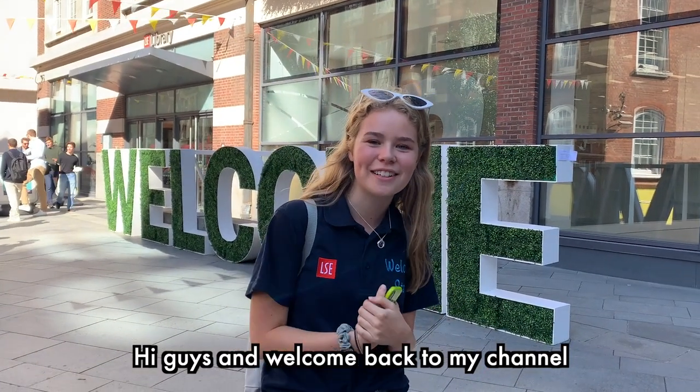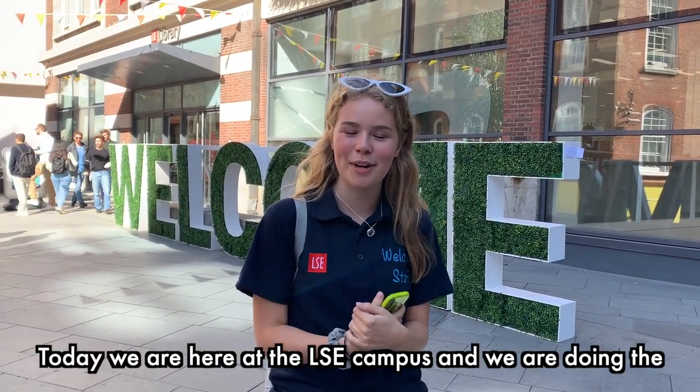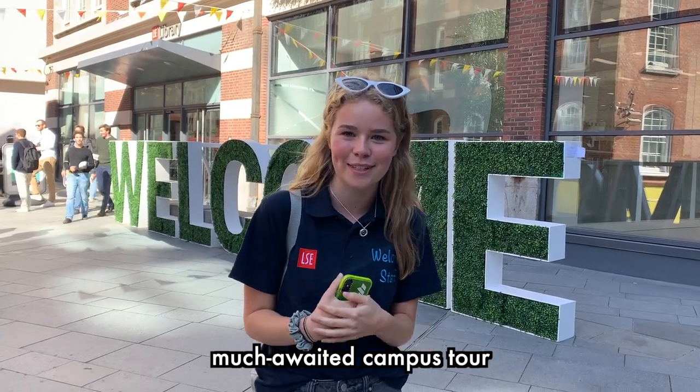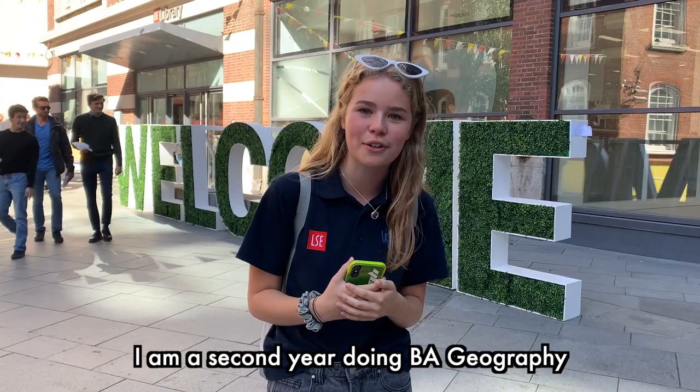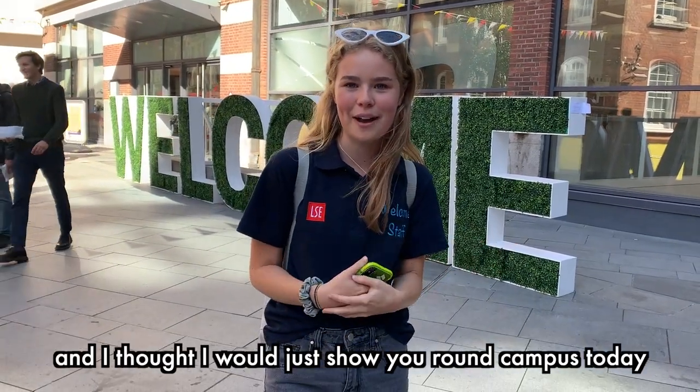Hi guys and welcome back to my channel. Today we are here at the LSE campus and we are doing the much-awaited campus tour. For those of you who don't know, my name is Imogen. I am a second year doing BA Geography and I thought I'd just show you around campus today.